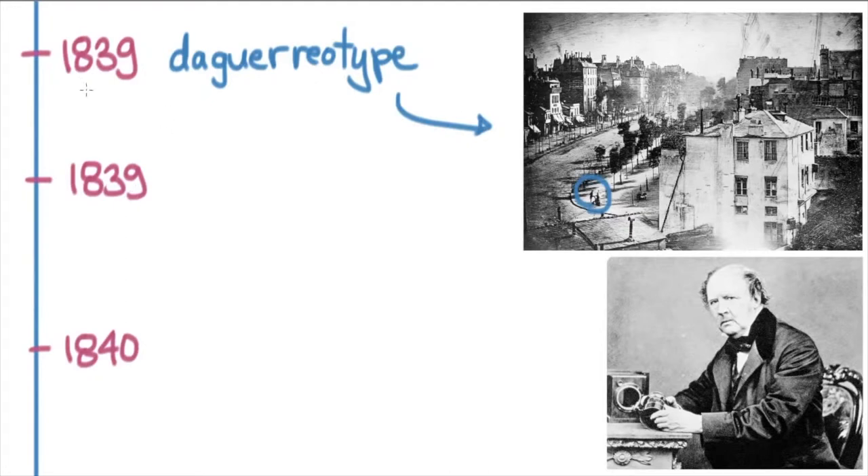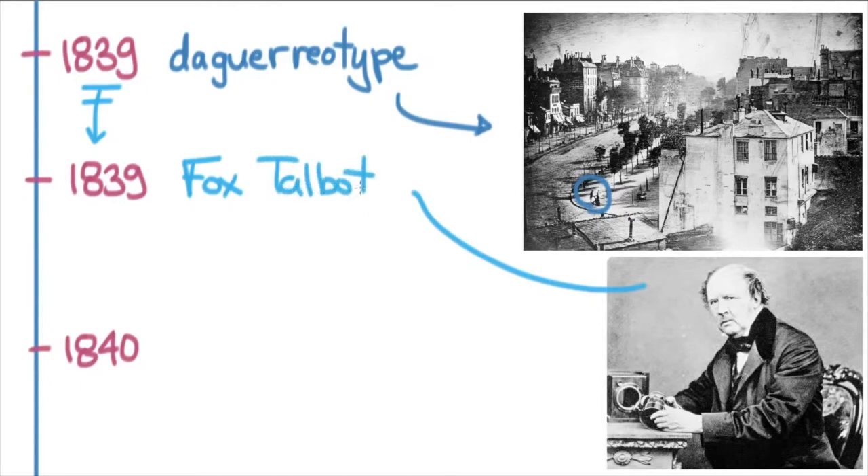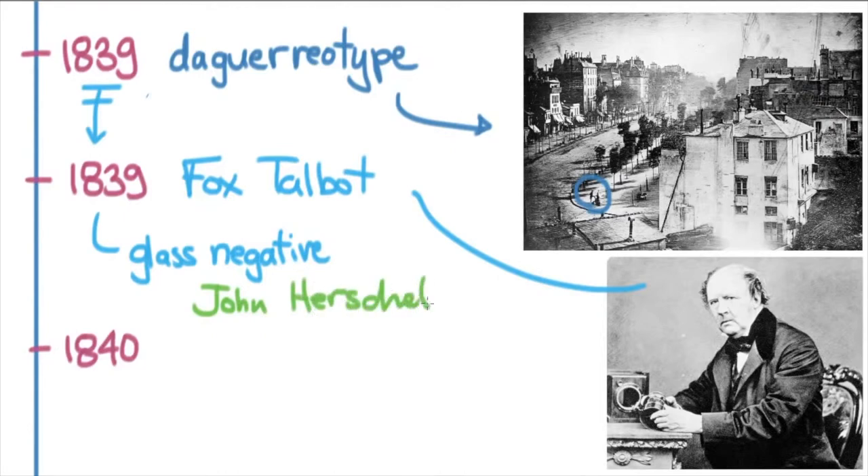This discovery prompted a lot of activity. Fox Talbot was a British guy who had been interested in capturing images on silver nitrate plates. He and astronomer John Herschel worked together, and in 1839 John Herschel came out with the glass negative. The glass negative was a better way of capturing the image and would become a standard for almost 60 years. John Herschel was quite a famous astronomer in his own right, as well as a developer of photography.